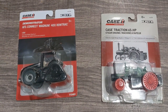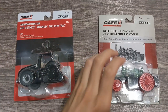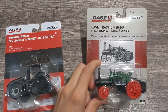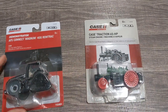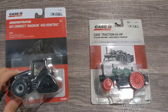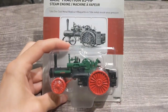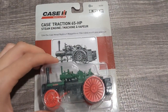Hey everyone, welcome back to Winters Mall Farms. We've got two tractors here we're going to be reviewing in this video. We're going to look at the Case Traction 65 horsepower steam engine. If you want to see the details on the AFS Connect Magnum 400 road track, go check out that video if you haven't already.